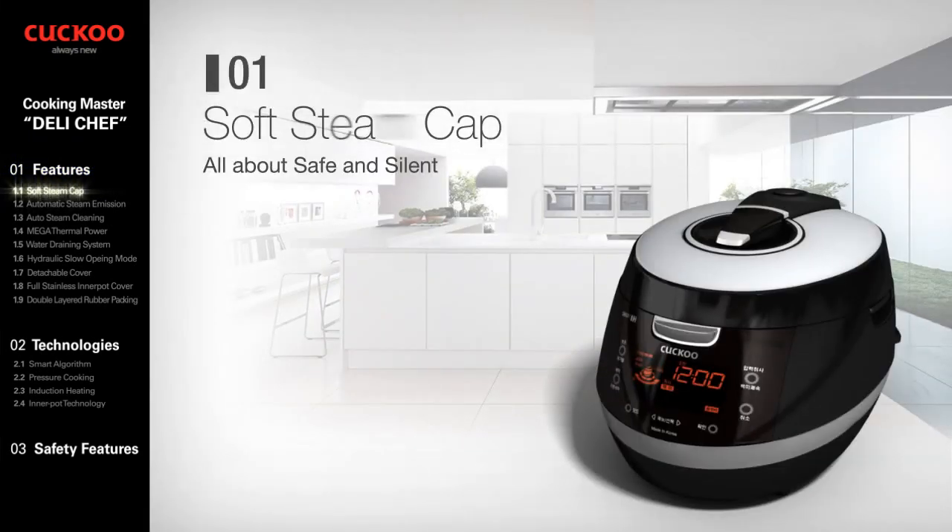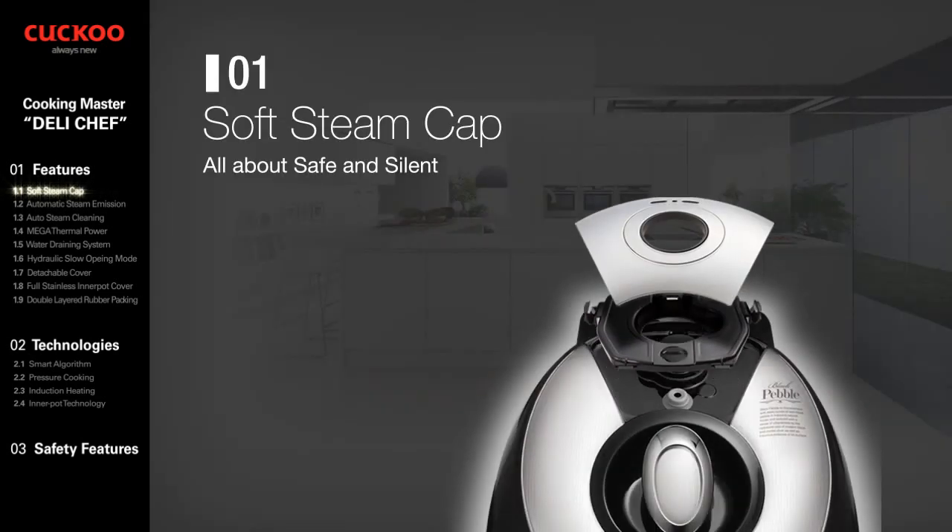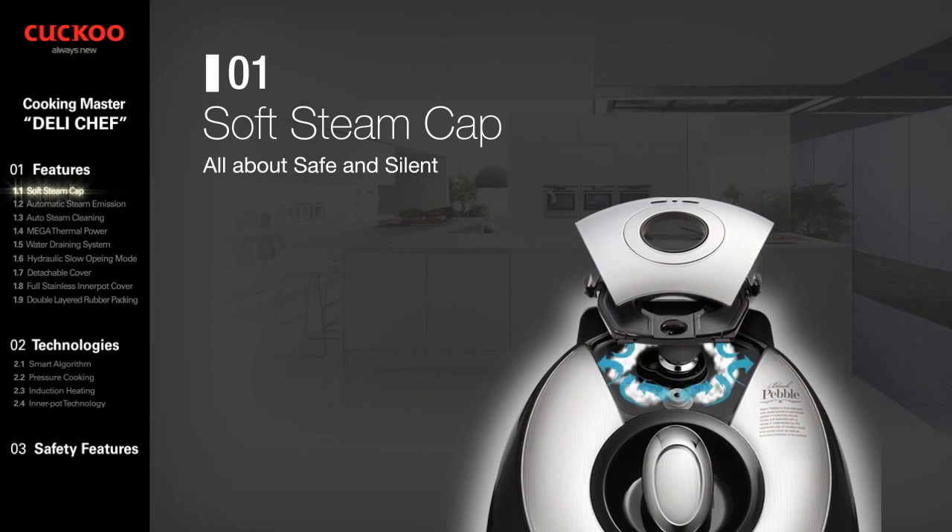Cuckoo IH Multi-Pressure Cooker — Soft Steam Cap. Cuckoo IH Multi-Pressure Cooker cares for our consumer's life with safety and silence. The cap entirely contains the pressure, and its eight steam walls prevent high-pressure steam emissions and decrease the noise.